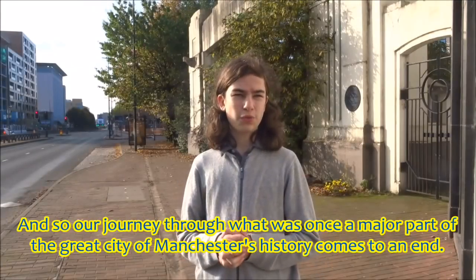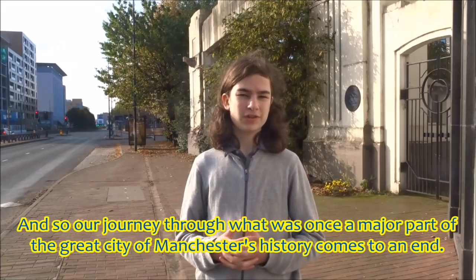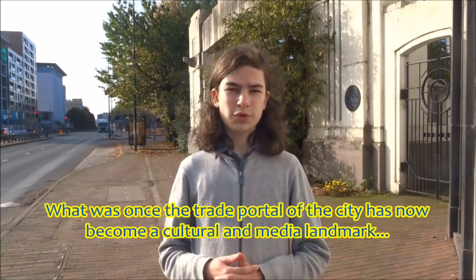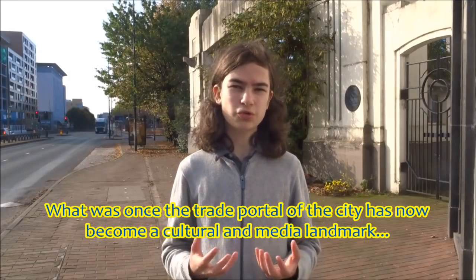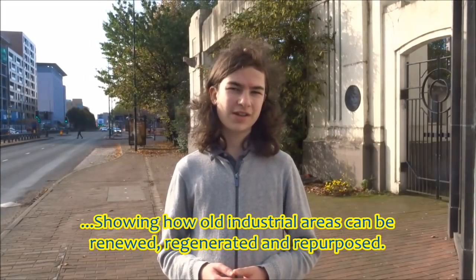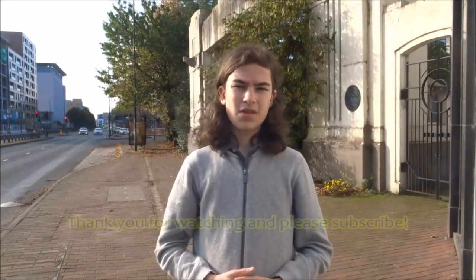And so our journey through what was a major part of the great city of Manchester's history comes to an end. What was once the trade portal of the city has now become a cultural and media landmark, showing how old industrial areas can be renewed, regenerated and repurposed. Thank you for watching, and please subscribe.